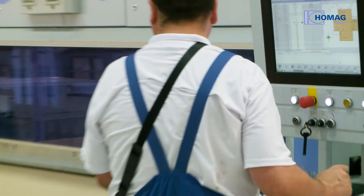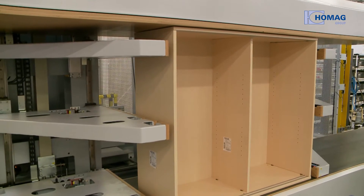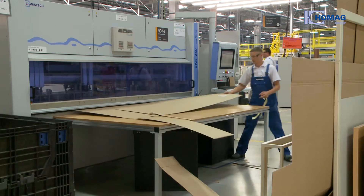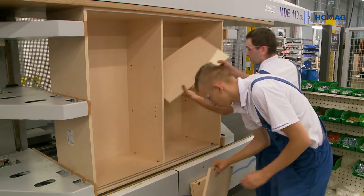This success can also be seen in the packaging and assembly line, because the Polish furniture manufacturer also put their faith in the HOMAG Group's solutions there. The two box cutting machines produce customized packaging for the furniture just in time and just in sequence.